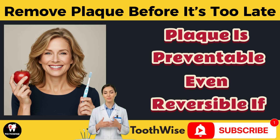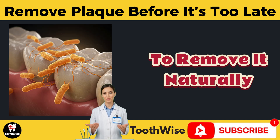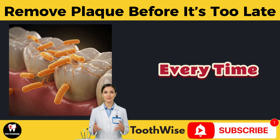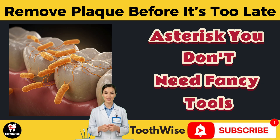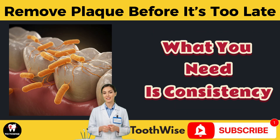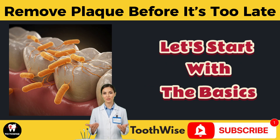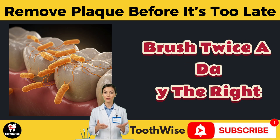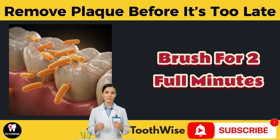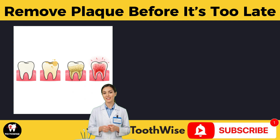Here's the silver lining: plaque is preventable and even reversible if caught early. Let's look at the best ways to remove it naturally, effectively, and without needing a dentist every time. You don't need fancy tools or expensive treatments to fight plaque — what you need is consistency and a few powerful home habits. Start with the basics: brush twice a day the right way.